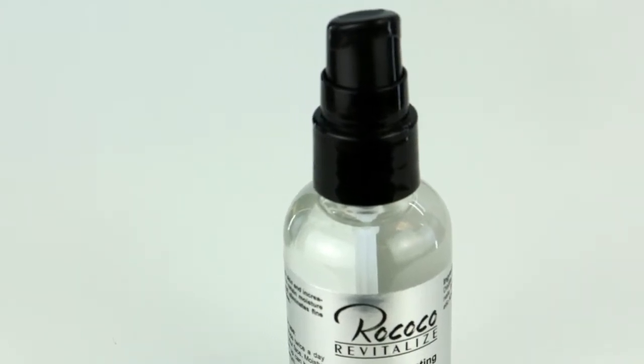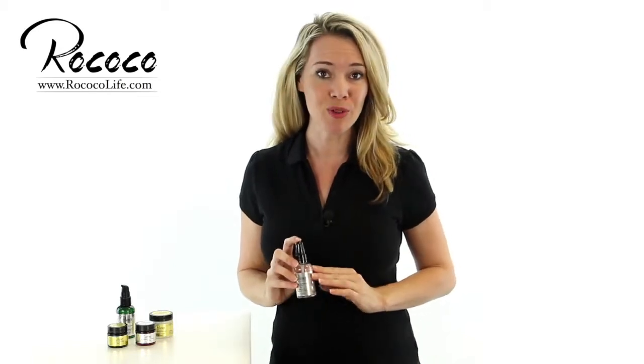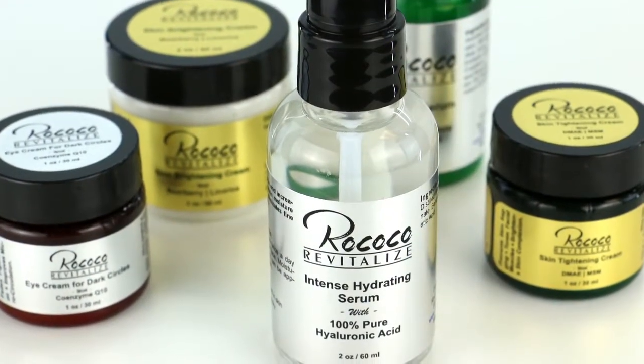This serum is packed in a pump bottle to help prevent the serum from getting exposed to the atmosphere, so the active ingredients maintain their potency and not get oxidized like other products. It's competitively priced and is made here in the USA.